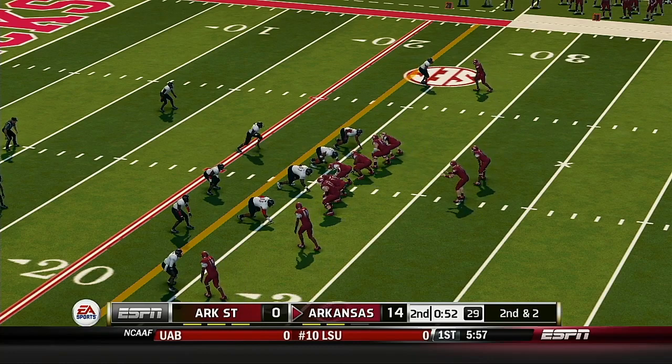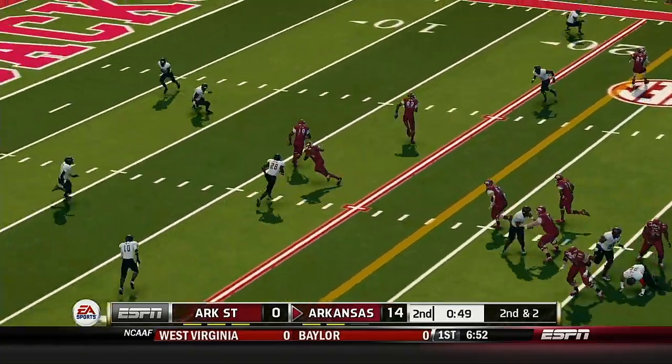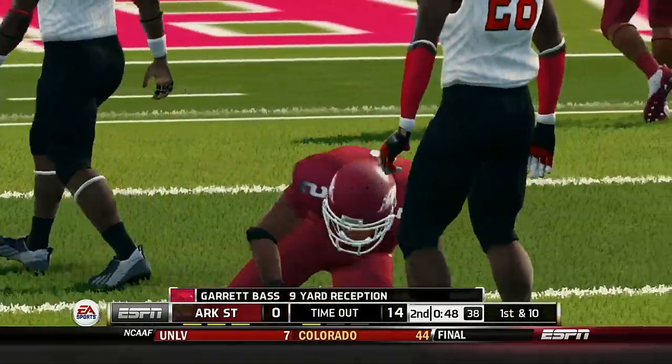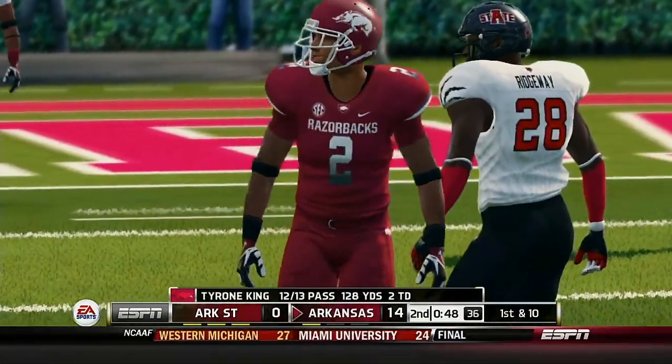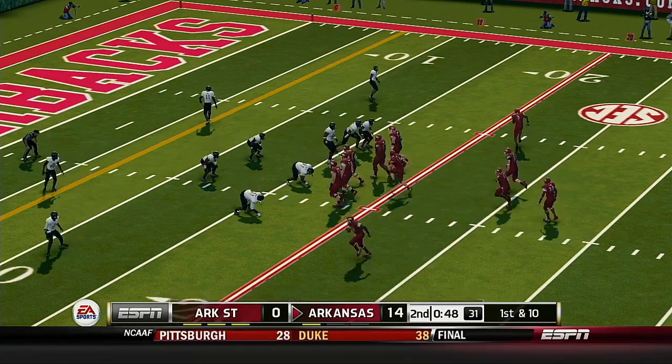So it's second down and about two yards to go. He's hit and taken down — that was a really nice play on the ball by the receiver for a substantial gain and a first down. The Razorbacks use their second timeout. This is the eighth play of this drive.